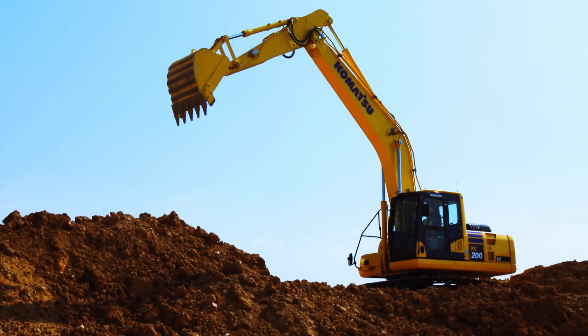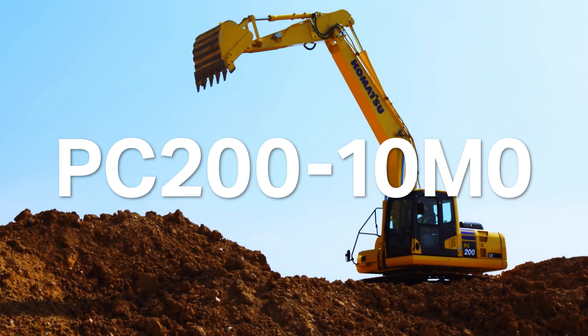PC-200 10M0. Quality and affordability, all yours. Komatsu. PC-200 10M0.